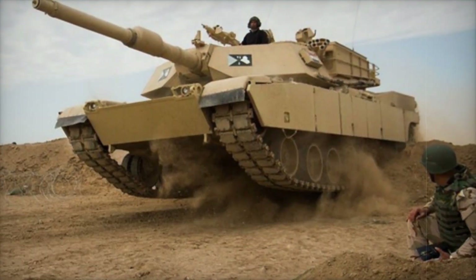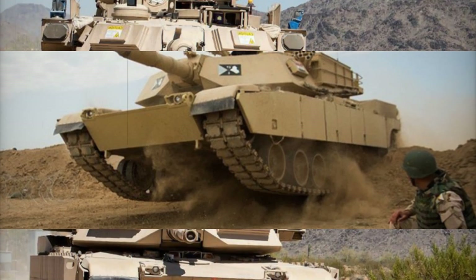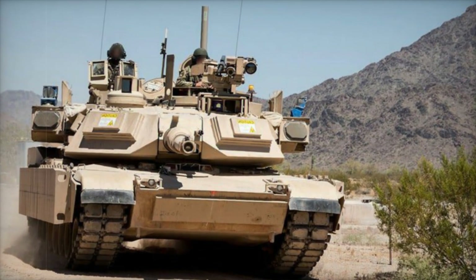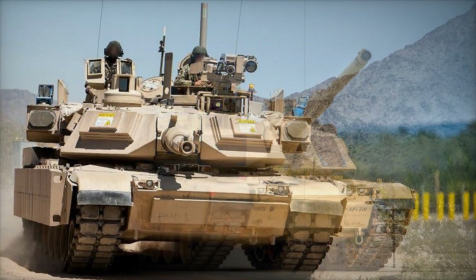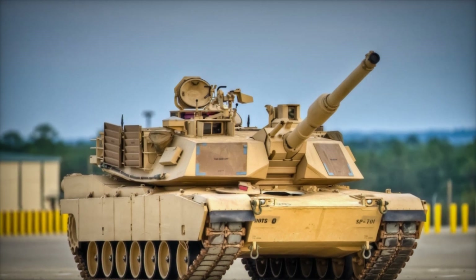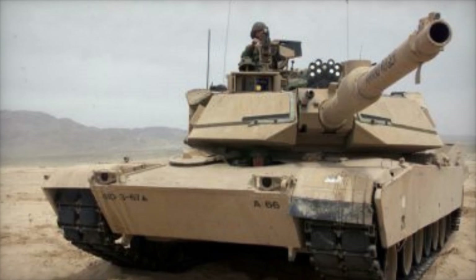The U.S. Army revealed major details about its latest modernization effort involving the M1A3 Abrams main battle tank. This announcement comes shortly after a significant combined arms live fire exercise at Fort Cavazos, Texas, where the 1st Brigade 12th Cavalry Regiment conducted a simulated combat operation, testing the lethality and readiness of their forces.